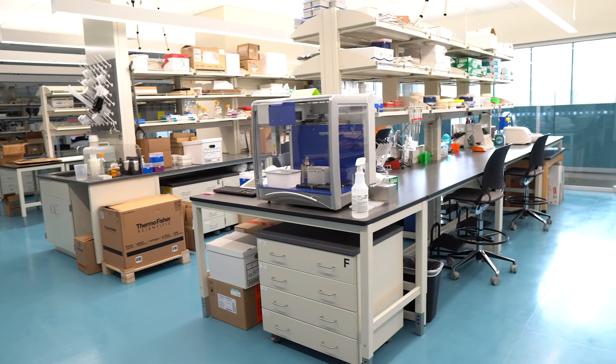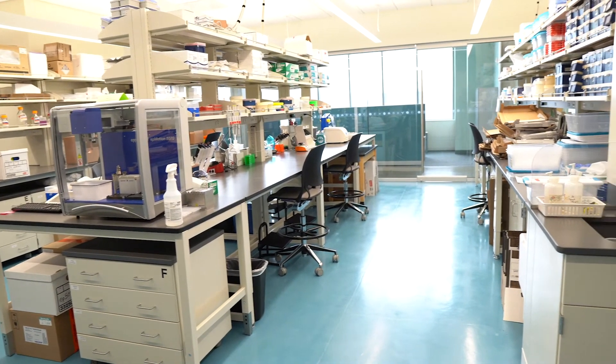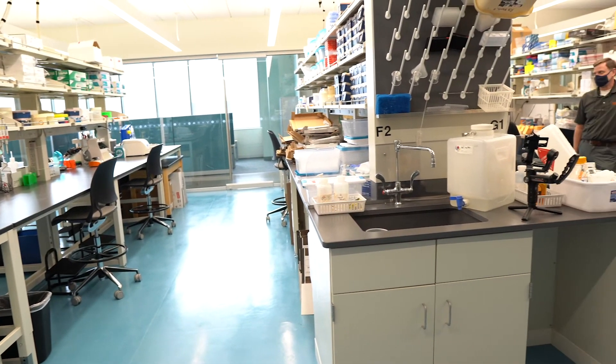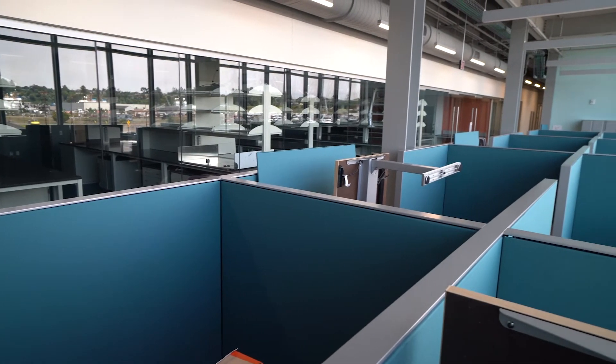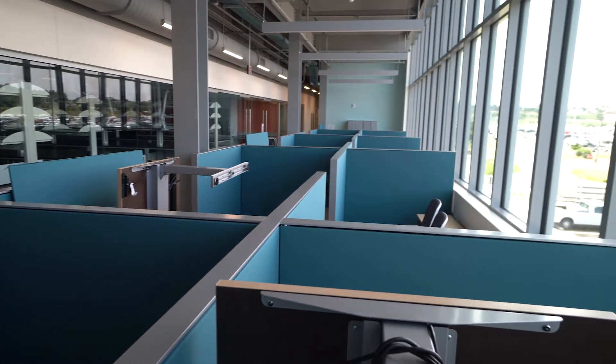The laboratories are a very open environment — engaging and very light-oriented. Just outside of them is where our graduate students who work in the labs have immediate access to the labs but are also in an open environment that enables them to interact on a more regular basis, compared to the older approach where each laboratory has its own closed-door environment and they really don't have as much interaction in that context.